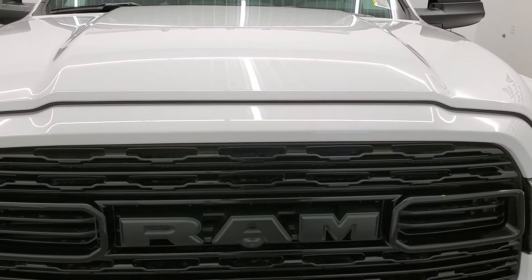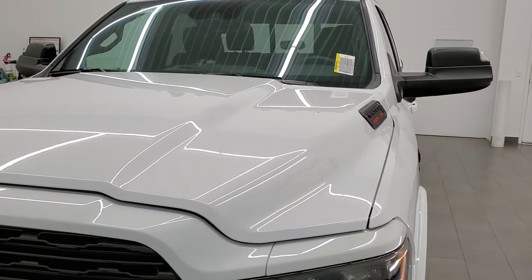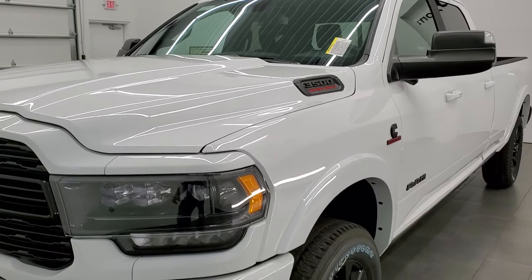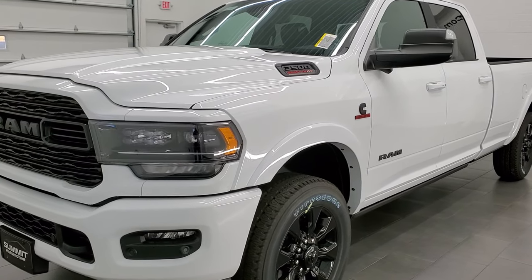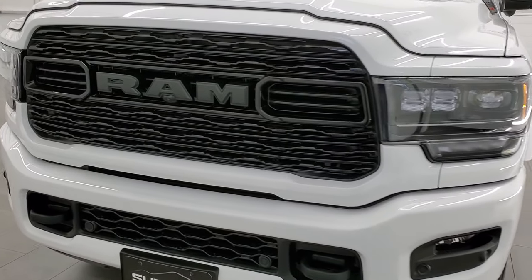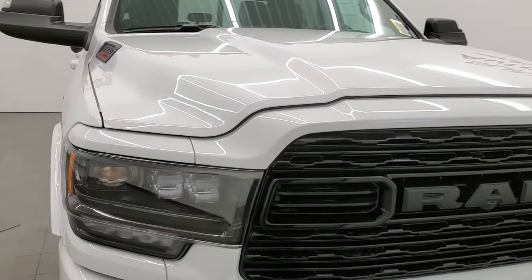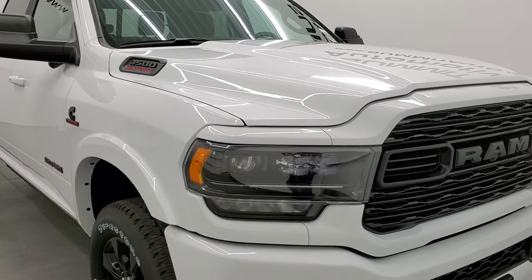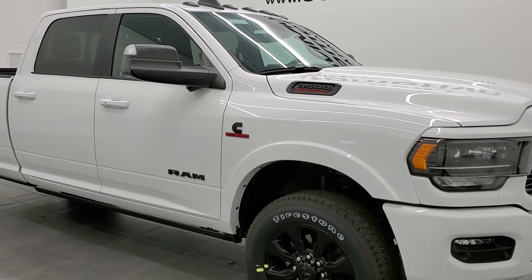We shoot all of our videos in 1080p 60 frames per second, so if you have HD capabilities on your computer, tablet, smartphone, or television, I highly recommend turning them on right now because it is your best way to check out the looks, styling, and options of the truck before seeing it in person. If you like the video, in the upper right hand part of the screen is a link to subscribe to our channel where we do videos of our new and used inventory each and every day.